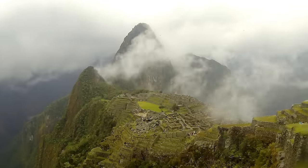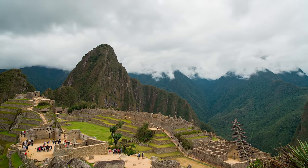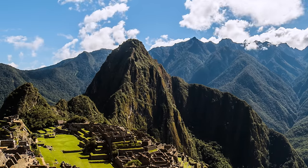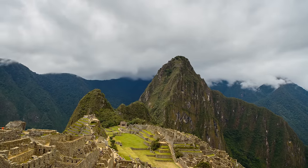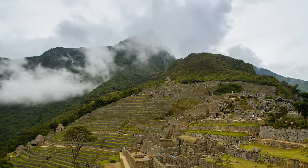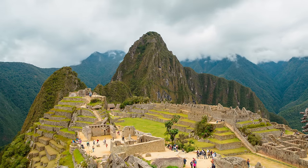Machu Picchu is an ancient Incan citadel located high in the Andes Mountains of Peru. It is one of the most iconic and mysterious archaeological sites in the world, attracting millions of visitors every year. The site was built in the 15th century and was abandoned just 100 years later during the Spanish conquest of Peru. It was rediscovered in 1911 by American archaeologist Hiram Bingham and has since been designated a UNESCO World Heritage Site.